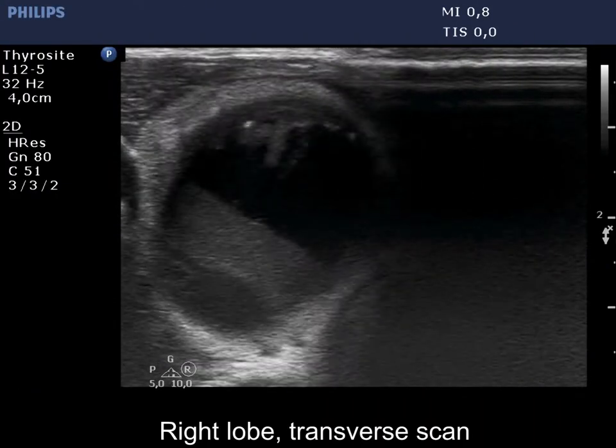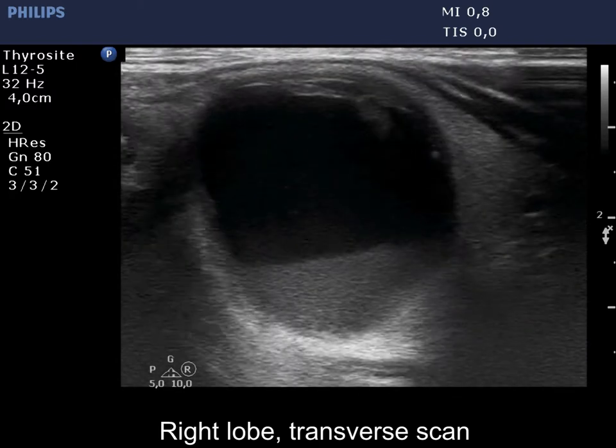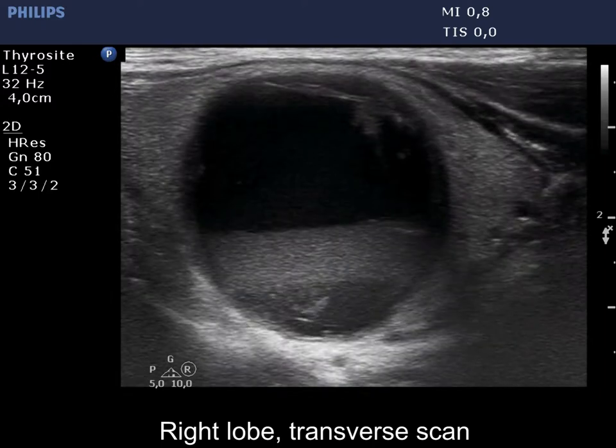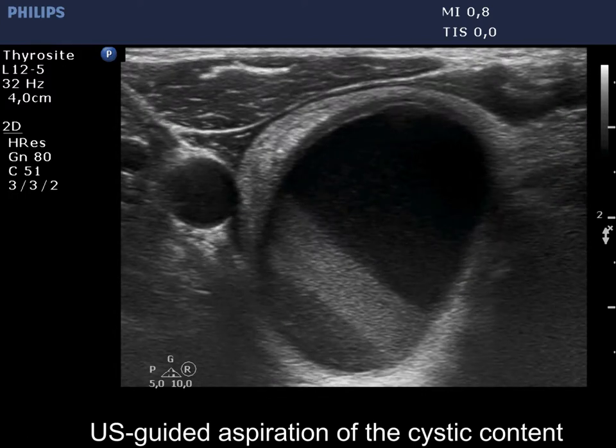A large cystic nodule occupies a gray part of the right lobe. The solid part is isoechoic to minimally hypoechoic. The subtype of the cyst cannot be determined unequivocally. Note that the borders of the nodule are regular.